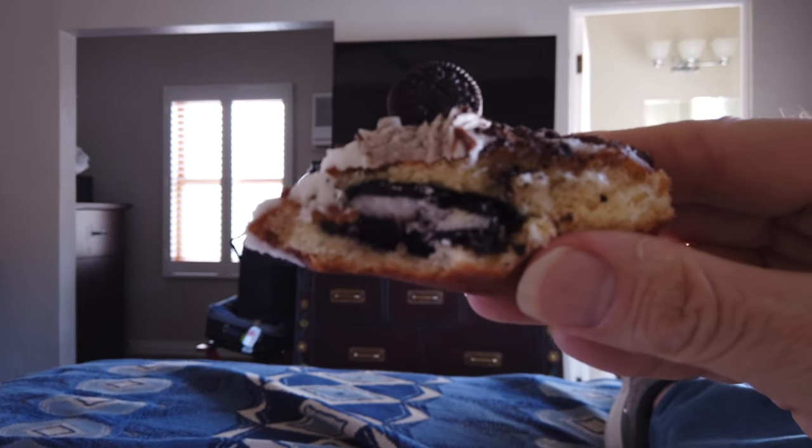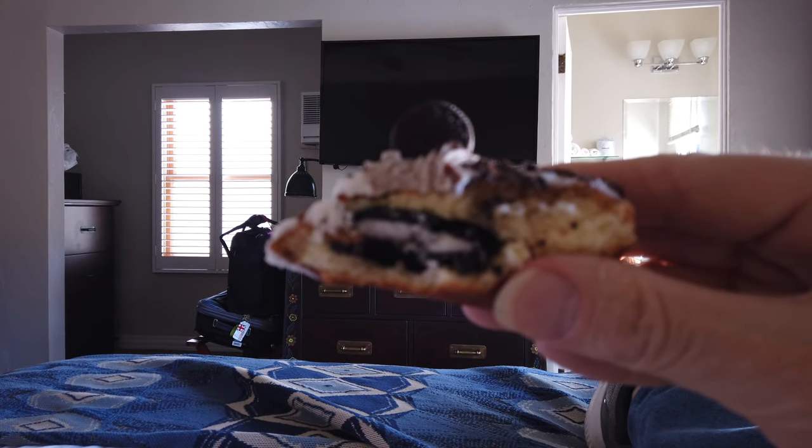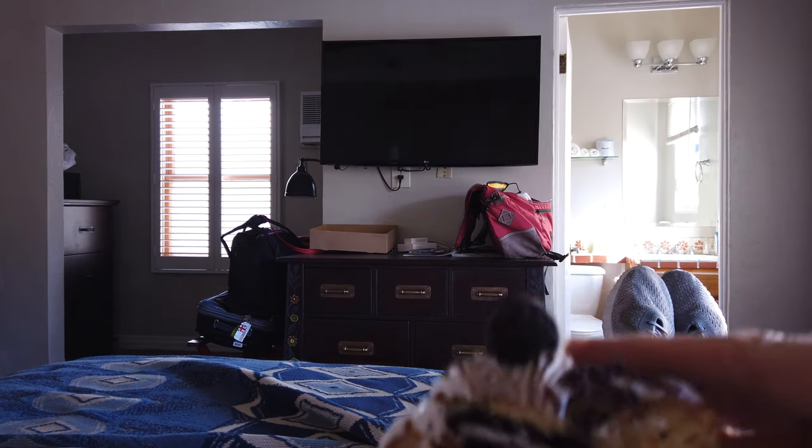That has an Oreo cookie baked in the middle of it — not just a little one sitting on top. That is so, so tasty. I'm going to have a sugar rush here soon.